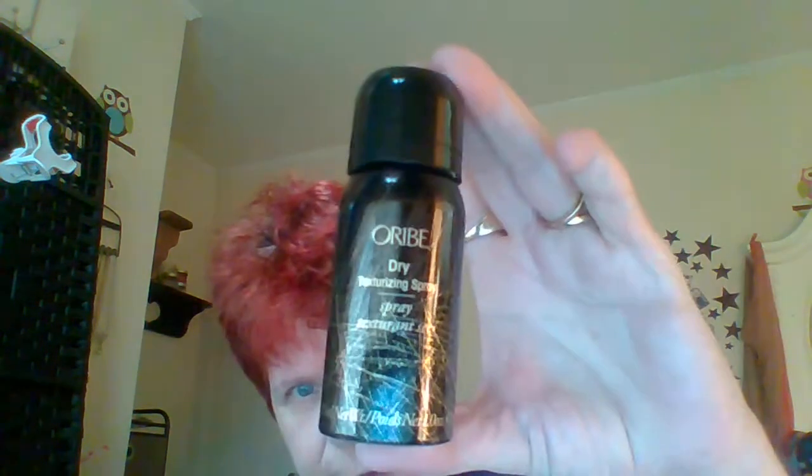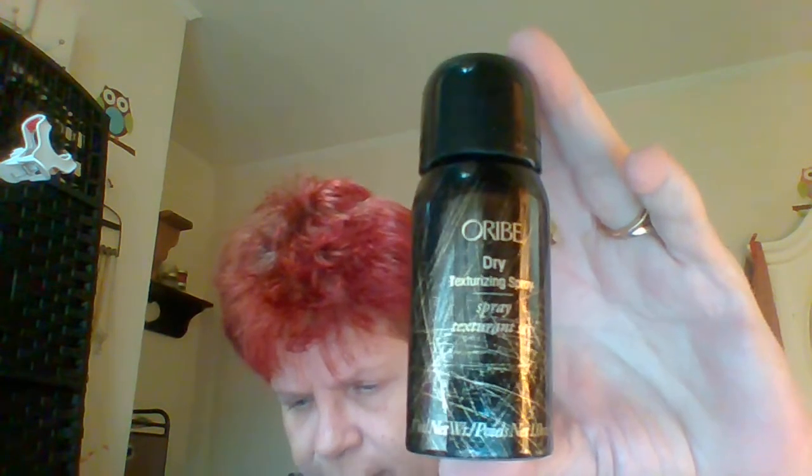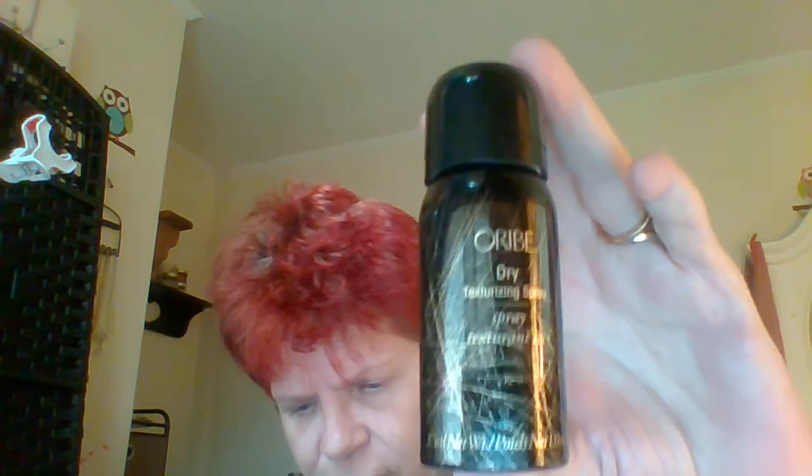This is Oribe Dry Texturizing Spray. The full-size product is $46. It's part dry shampoo, part texturizer — this multi-tasker soaks up oil and gives hair bounce and body. Spray four to five inches from your roots and tousle to maximize texture.